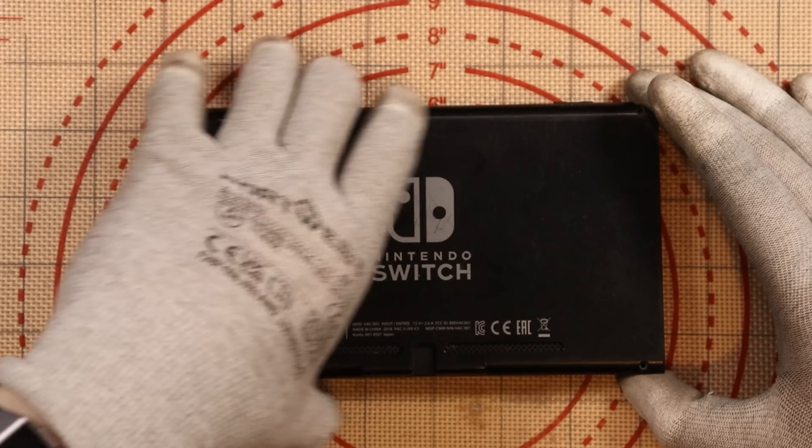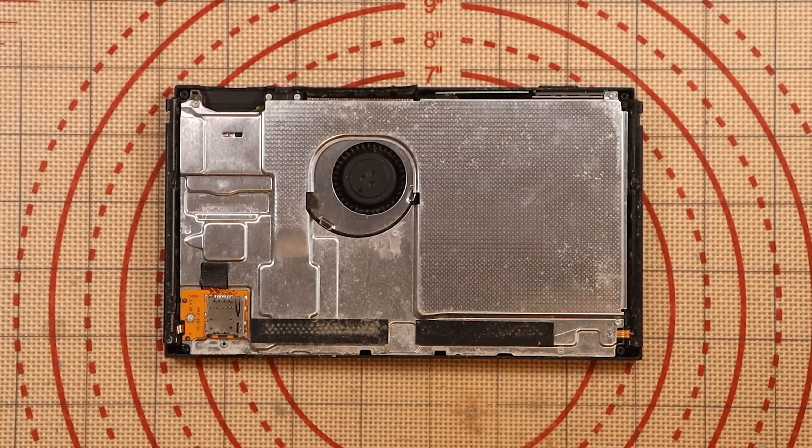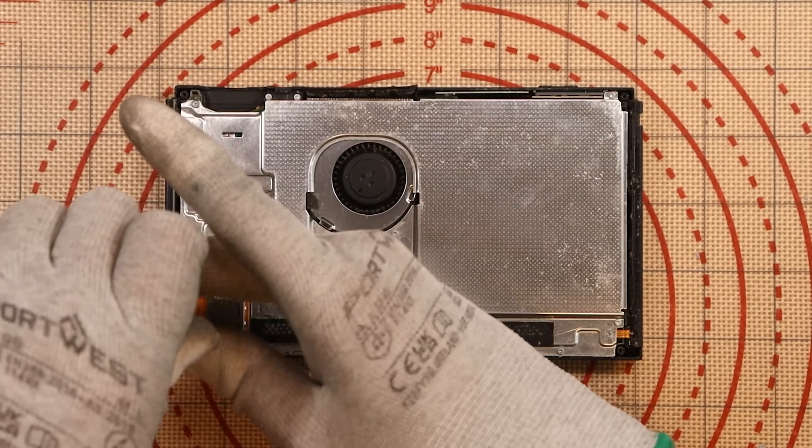First looks — visible signs of liquid damage. That's okay though. When it comes to liquid damage, the most important question is how long has it been liquid damaged for? If it's been a day or two, the odds of fixing it are very good. If it's been put in a drawer for six months, it's a different story entirely.